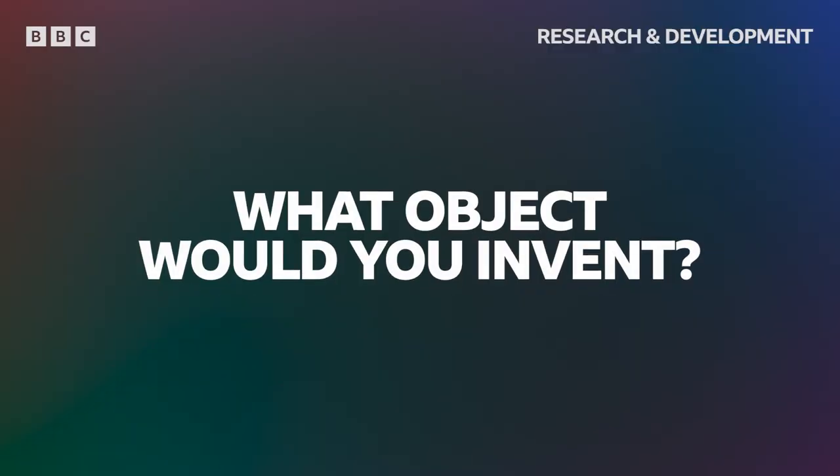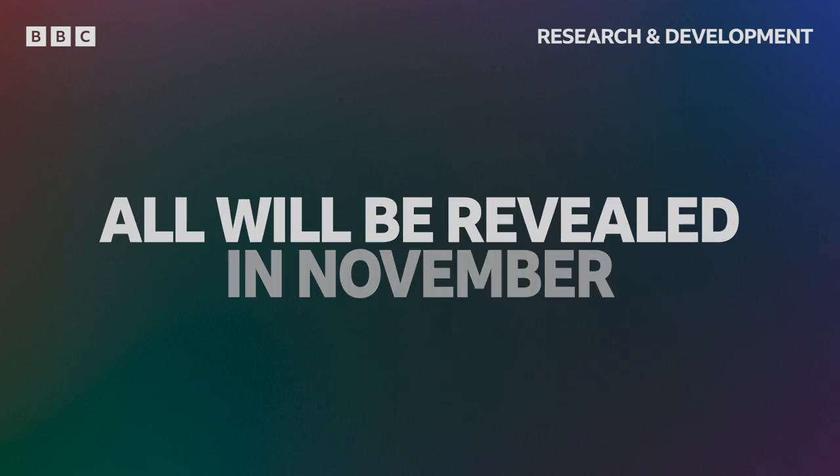So, what object would you invent? It will be revealed in November. Bye-bye.